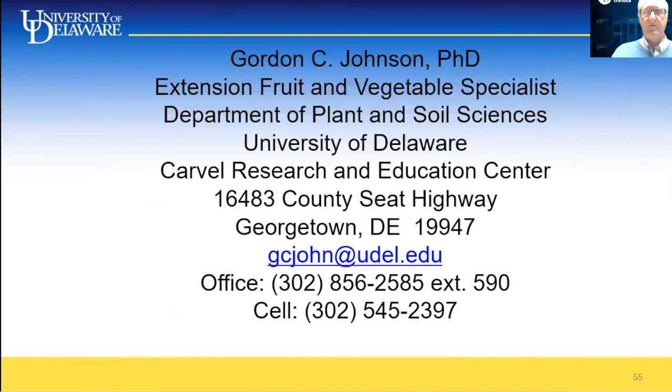This is my contact information. Thank you for listening to this presentation.